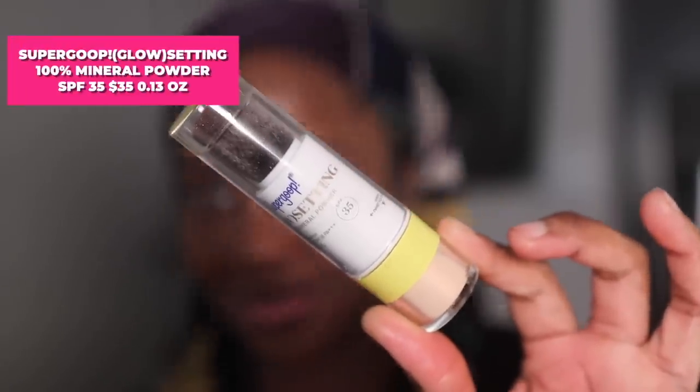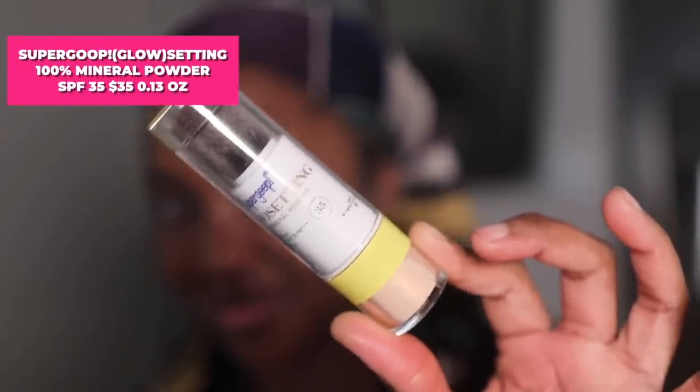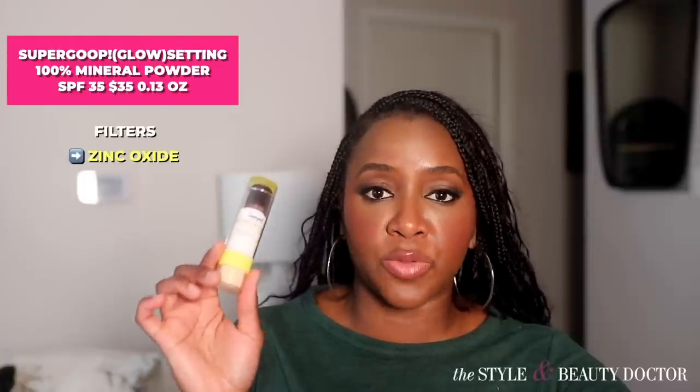Next up is the Supergoop Glow Setting Mineral Powder SPF 35. The filter in here is zinc oxide, so it's 100% mineral. This is a gold shimmery version of their other resetting mineral powder. The other resetting mineral powder is one of my staples — mostly because it's the only one out there in good packaging where the powder isn't all over the place, so you can reapply sunscreen when you're wearing makeup. This gold shimmer version, though — not for me. There's a time, a place, and a certain person it might be right for. It ain't me. It might be you — let me know in the comments.